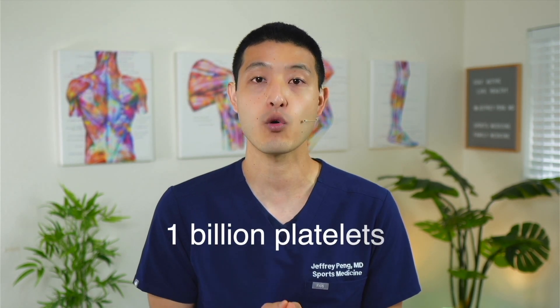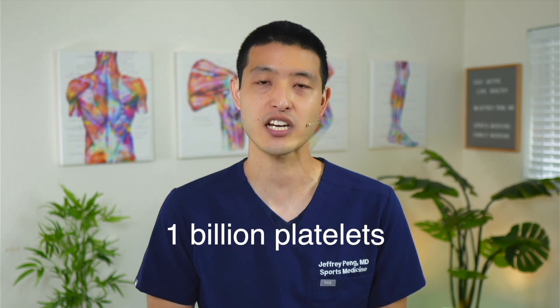The RESTORE trial was a very well-designed and well-conducted study. The big problem is that it had a fatal flaw from the very beginning: they used a PRP preparation kit that obtained about 1 billion platelets per injection, and we're going to learn why their low PRP platelet count resulted in inferior outcomes.